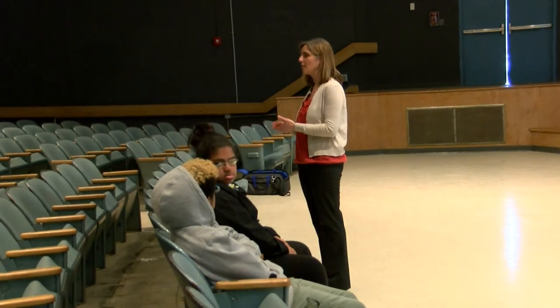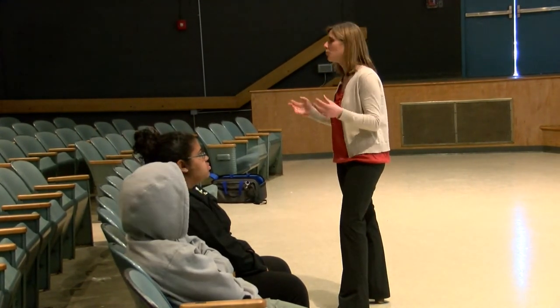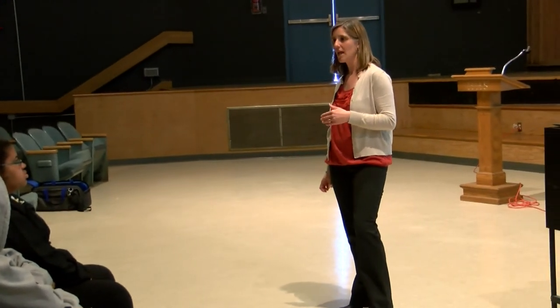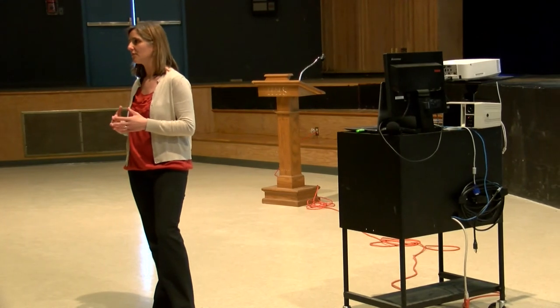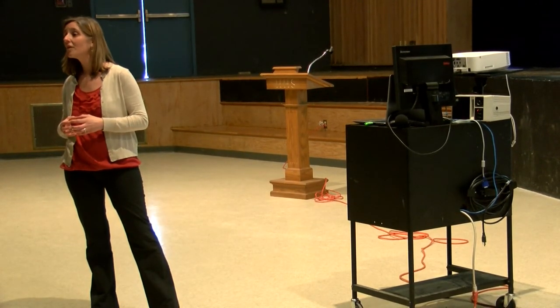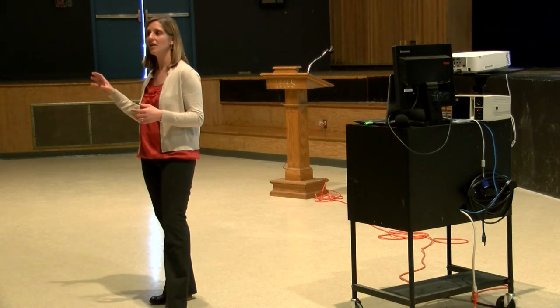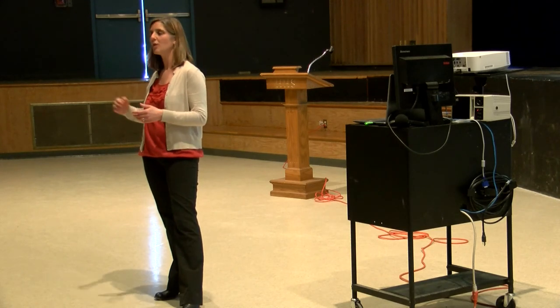For summer Perkins courses, students go through the same application process — apply online, create an account, and submit the supplement. There's no placement testing required for those two courses since there are no prerequisites, so students can go straight to registration. There's no set application deadline for summer classes, but spaces fill up. If you apply for the summer and want to continue in the fall, you only need to apply once — your admission status stays active.